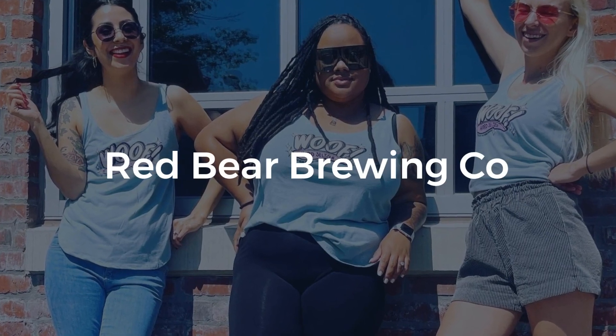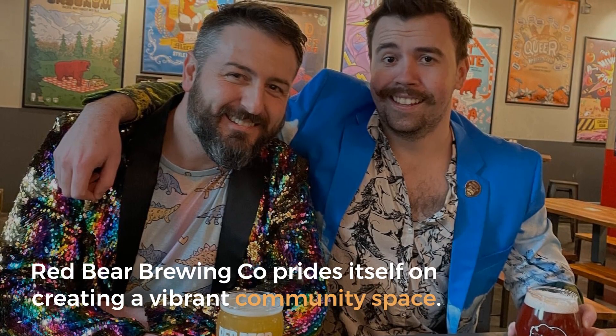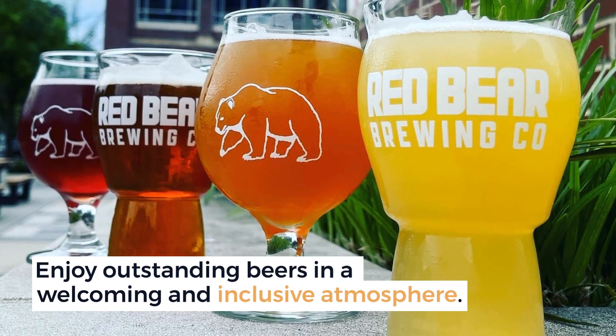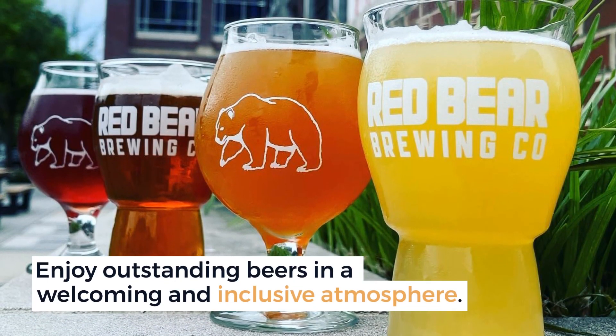Red Bear Brewing Company prides itself on creating a vibrant community space. Enjoy outstanding beers in a welcoming and inclusive atmosphere, connected to the REI in the Noma neighborhood.